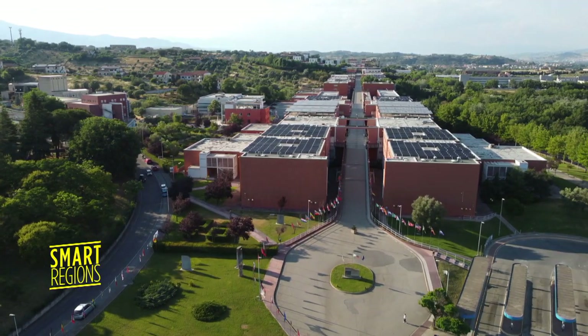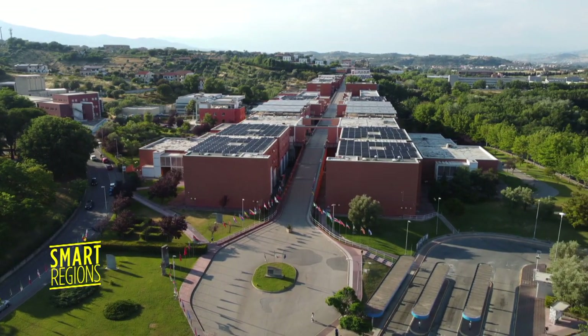Building a state-of-the-art campus in Calabria was a great challenge. It's one of the poorest regions in Europe. We can't count on significant resources, so we took advantage of the opportunities offered by the European Commission. We participated in calls and obtained important funding for sustainable development.